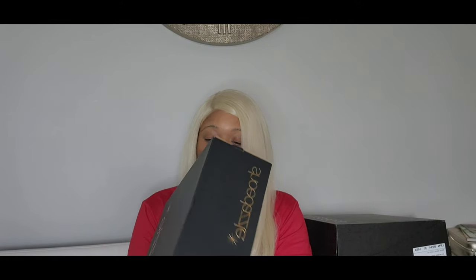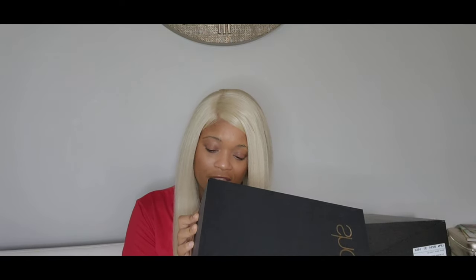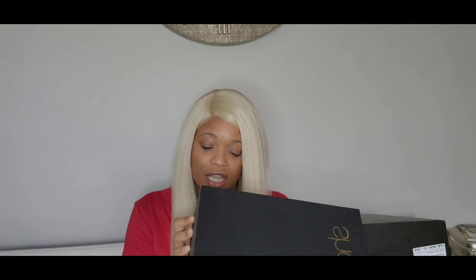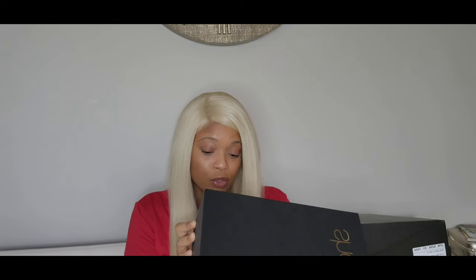Some of the stuff I ordered on Black Friday and I got an email saying there might be a delay, but right on time it took less than a week. So we're gonna jump right into it. The first pair came from ShoeDazzle and the color is Kombu — K-O-M-B-U — green. Let's go ahead and jump right into it.